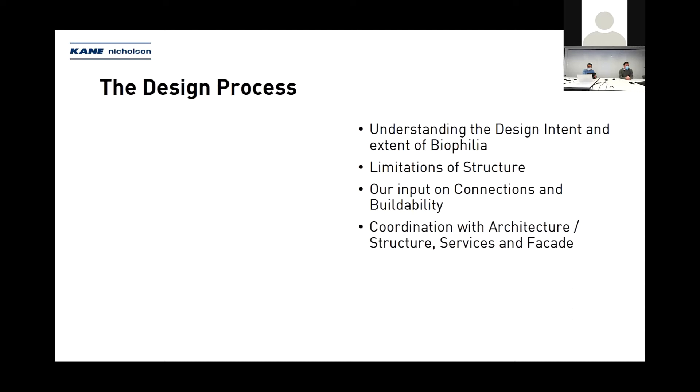The design process was a really collaborative experience involving Development Victoria, John Ward Architects, ACOM, and the entire design team. We developed the design to address the brief, the inherent limitations of the original concrete structure, while understanding the design intent and the extent of biophilia — that connection with nature and structure.